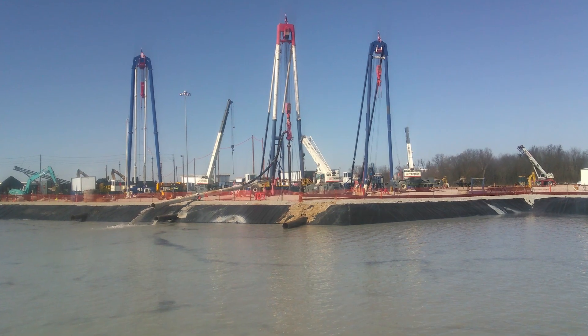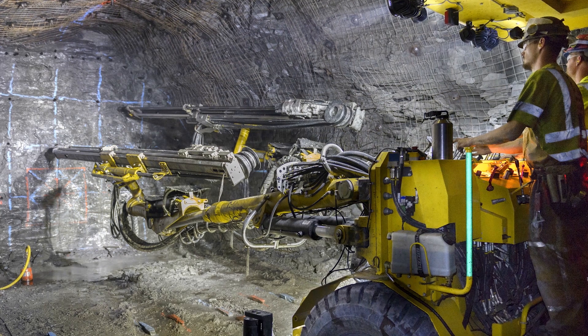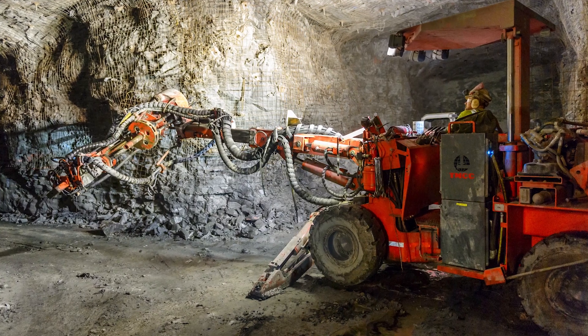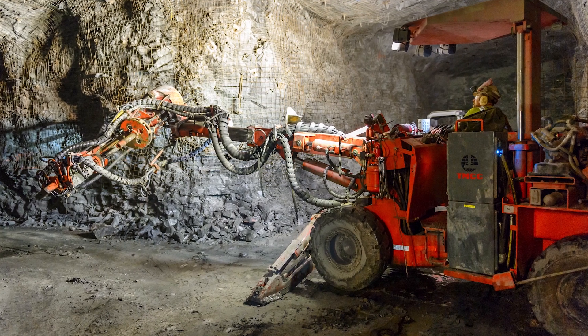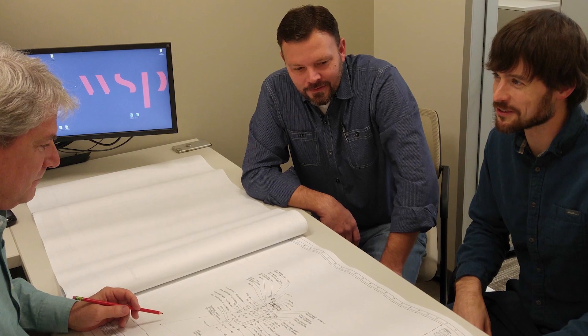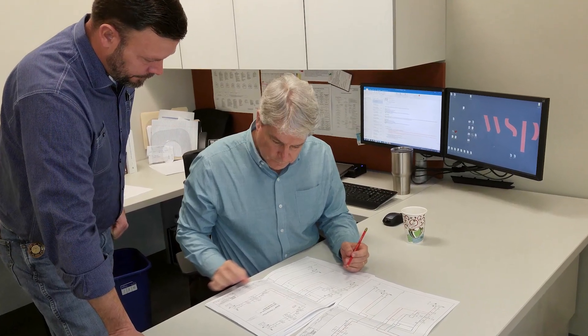Because we also provide services in facility operations, we design cavern projects with a focus on constructability and operability. No two rock cavern projects are the same — they all have unique challenges. We have the skills and expertise to help clients overcome these challenges and complete extraordinary projects.